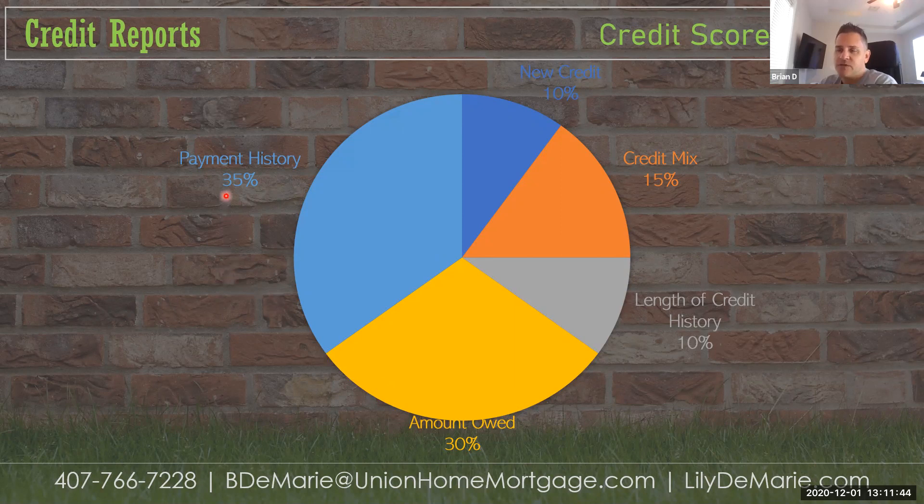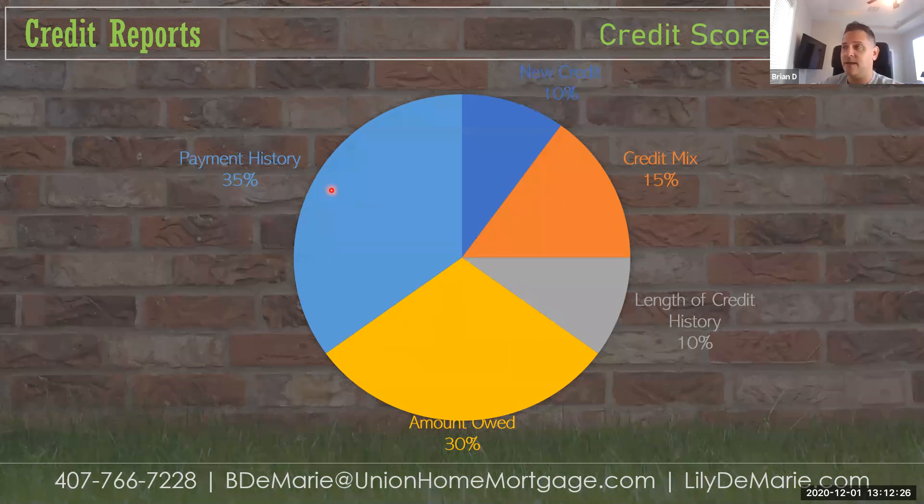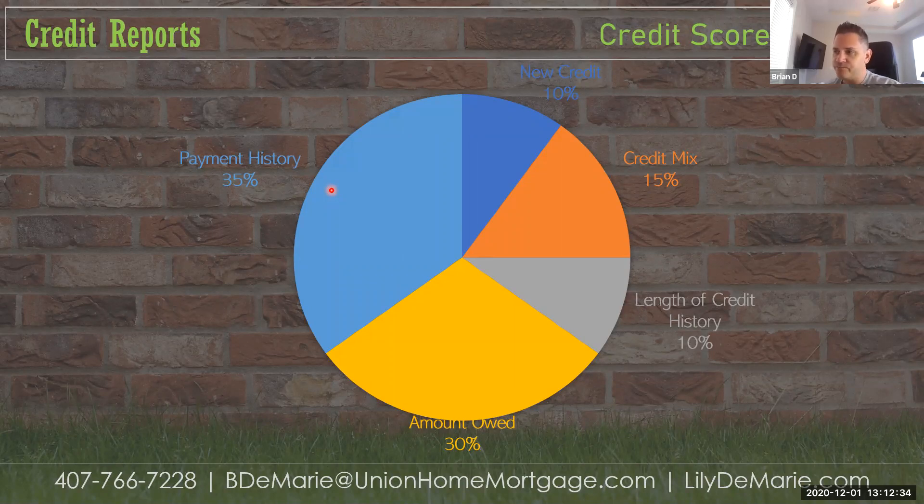Payment history is a really important feature. Say a borrower opened a card in January and made on-time payments all year. They've been getting a little credit for each month they paid on time. But if they pay late in December, they've lost all of the benefit accumulated in the previous 11 months. Late payments can be really damaging to a credit score.